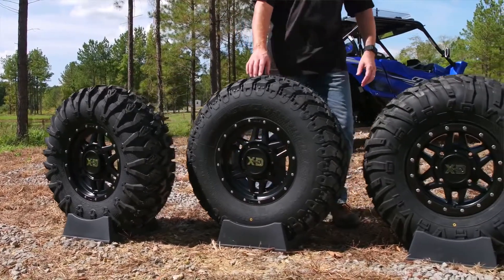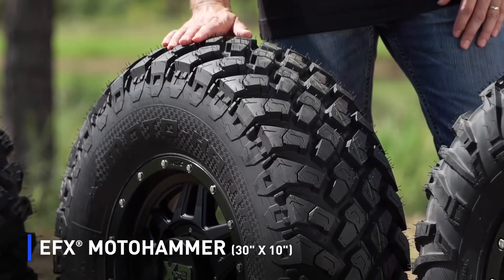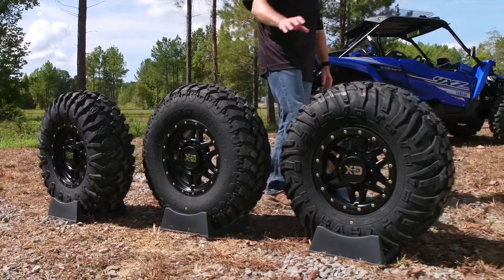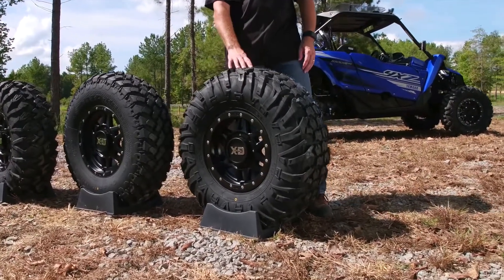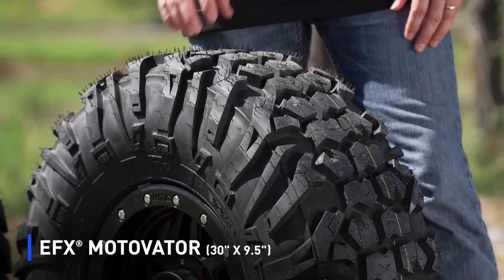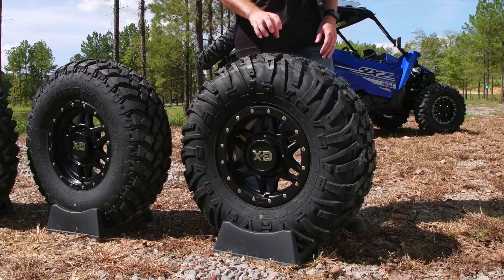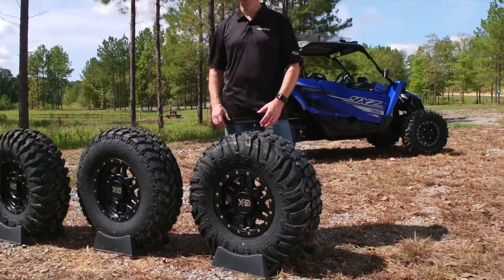Next we have the Moto Hammer. This is more of a hard pack tire — a 10-inch wide tire, also 30 inches tall, and again more hard packed. Then we have the Moto Vader. This comes in a 30-inch size as well, but a 9.5-inch wide tread, and this is a steel belted radial. So if you're looking for a tire with maximum durability and maximum puncture resistance for more of a hard packed, rocky style terrain, this is definitely the tire to have.